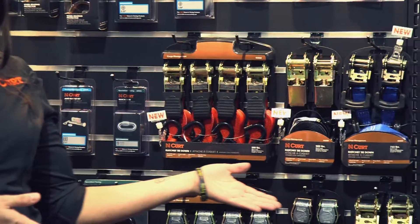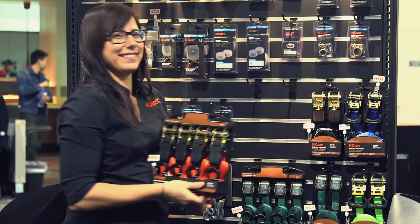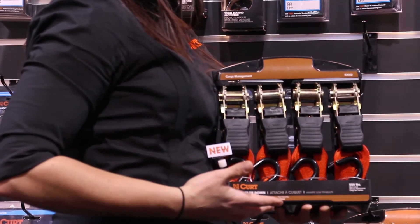KURT cargo straps feature attractive packaging that will look great in any store. Talk to your sales representative today to see our full product line planograms.